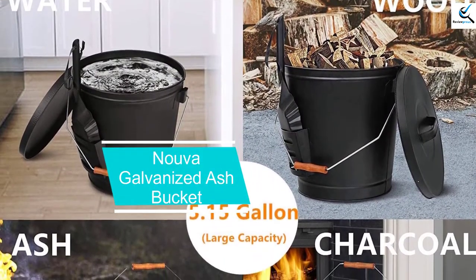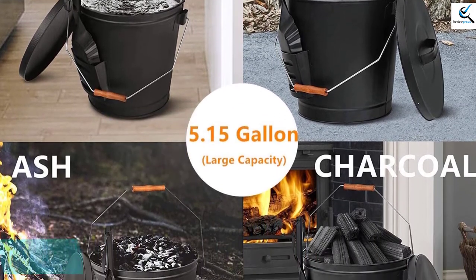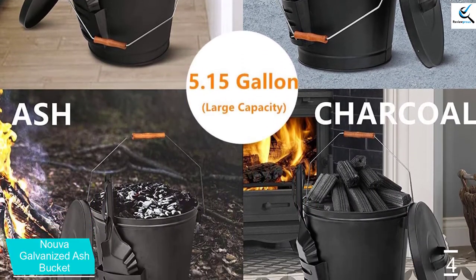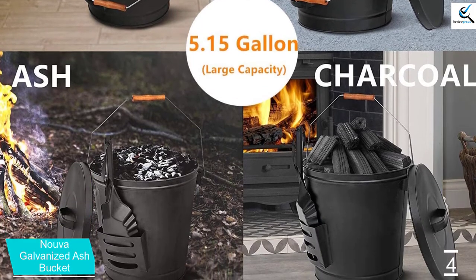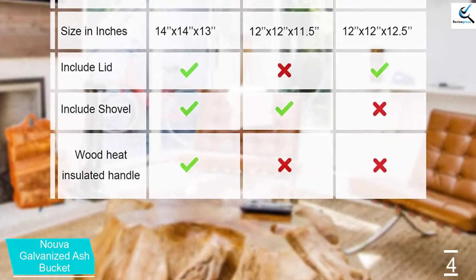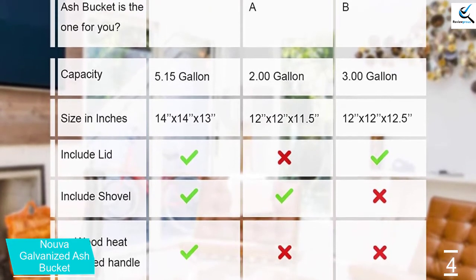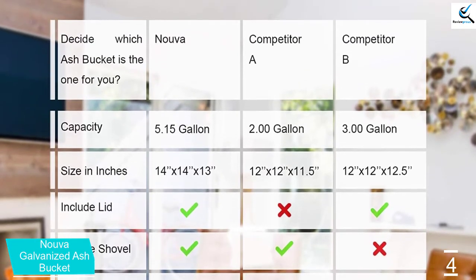Moving on at number 4, we have the Nova Galvanized Ash Bucket. This ash bucket has been constructed in the US with galvanized iron. Moreover, the shovel of the pail is also made with galvanized iron, which makes it durable and heat resistant. This ash bucket is also equipped with wooden handles, which makes it easier for you to carry it around without hurting or burning your hands.